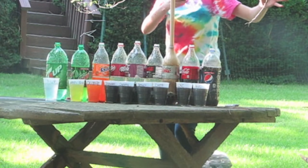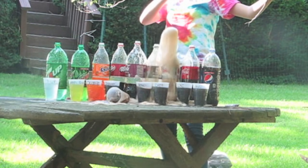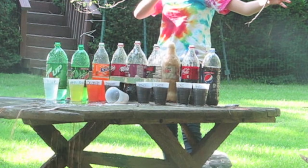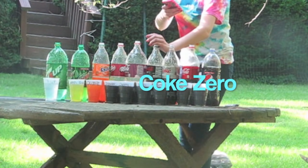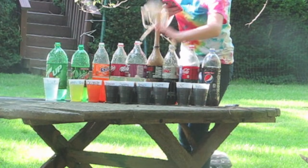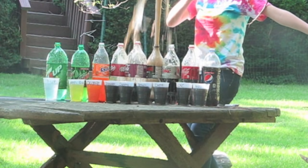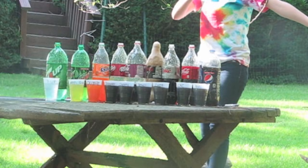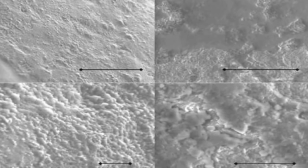Diet Coke and Coke Zero had the greatest reaction with the Mentos, and this is probably because they are both made with aspartame rather than natural sweetener. A study done by Tanya Coffey of Appalachian State University concludes that the surface tension in water with aspartame is lower than in sugary water, which helps the bubbles grow more quickly. One theory as to why this reaction occurs is because of the crater surface of a Mentos mint — the dimply surface disturbs the polar attraction between water molecules, creating nucleation sites for the carbon dioxide bubbles to form. These pictures of a Mentos under a scanning electron microscope from the Coffey study show the rough surface of a Mentos.